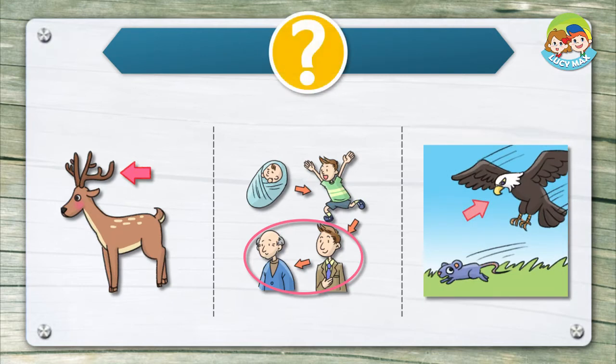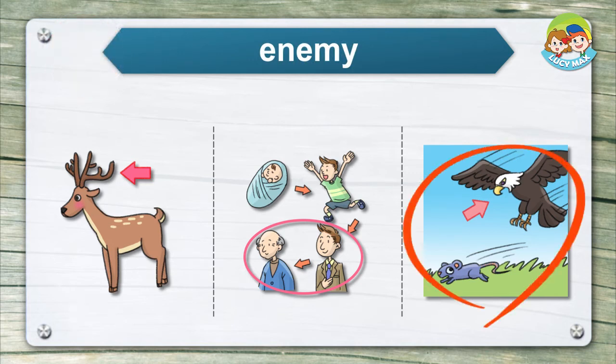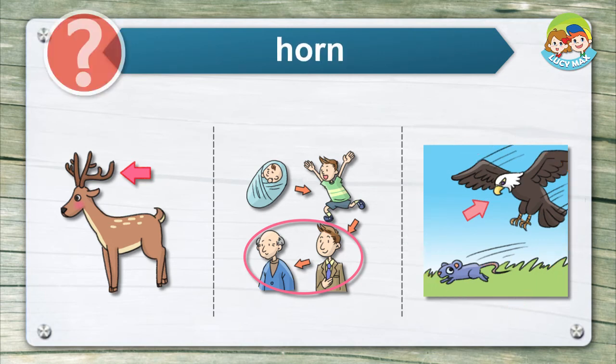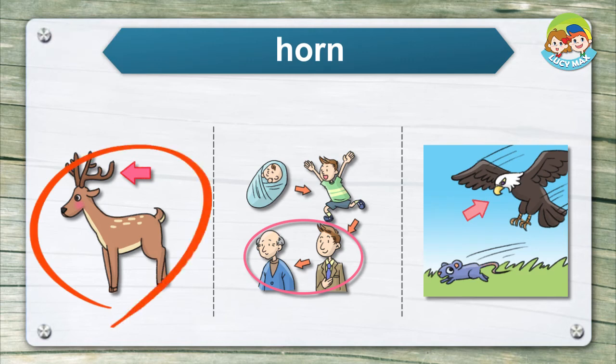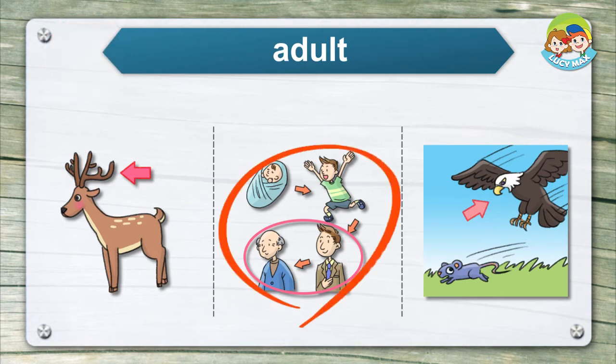Listen and choose the right picture for the word. Now you will read a story. After you read, you will take a quiz.